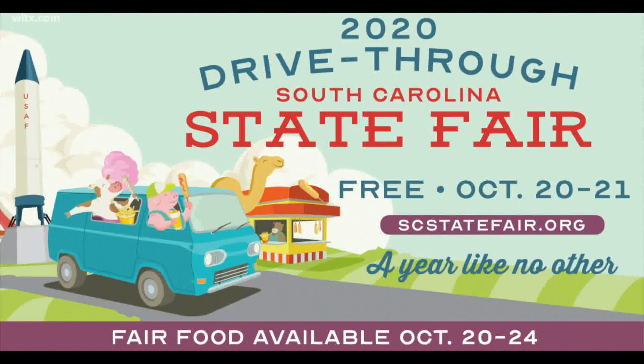Admission for this year's fair is free to view the art and agriculture exhibits and see the live animals. Fair goers will enter at the north gate — that is the one on Rosewood Drive, right by the rocket.